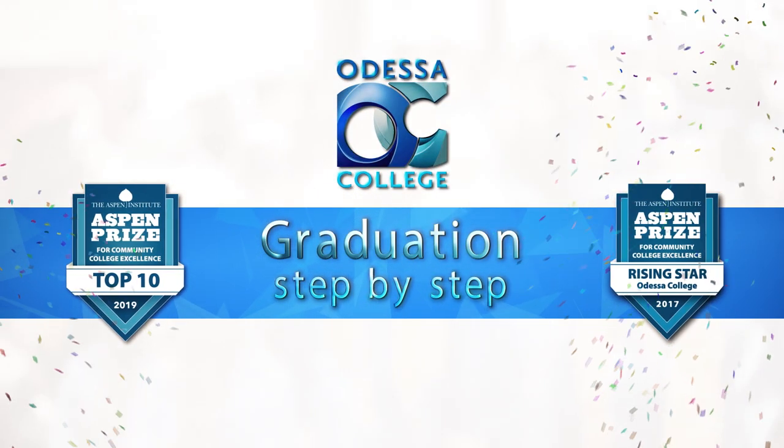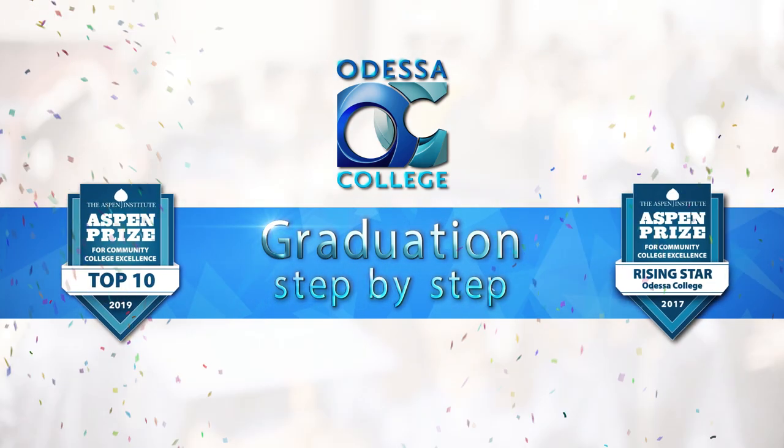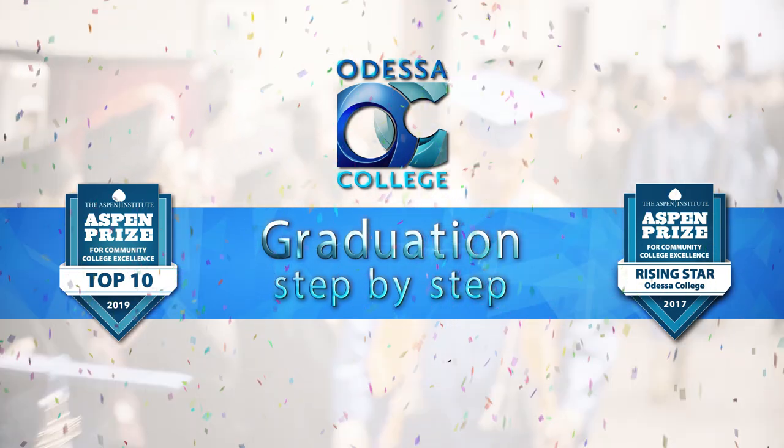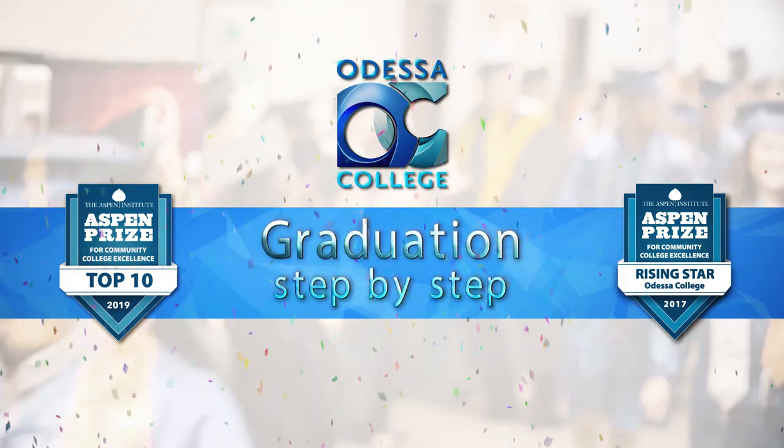Graduation Day at Odessa College. Congratulations! You did it! This short video will show you the steps to a smooth and memorable event to commemorate your college graduation.